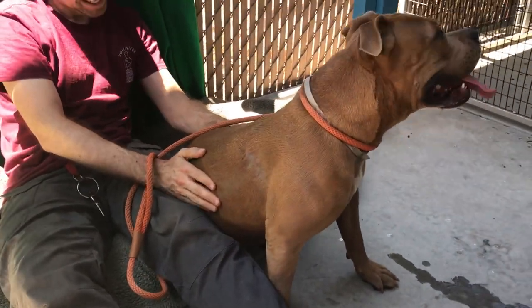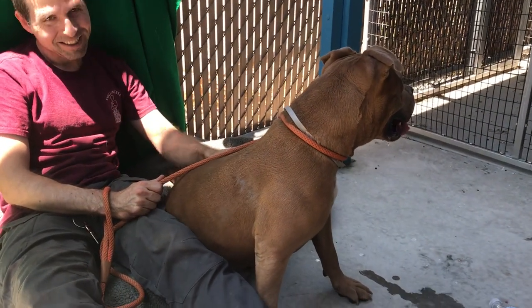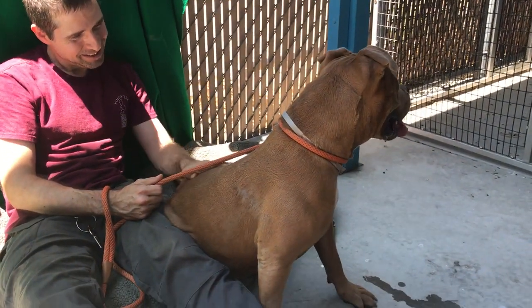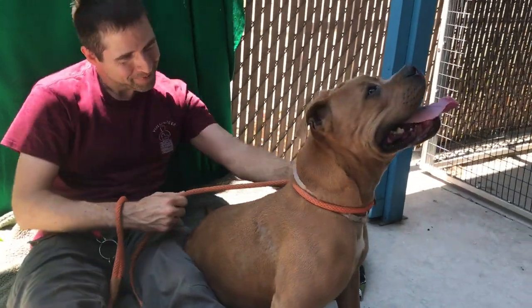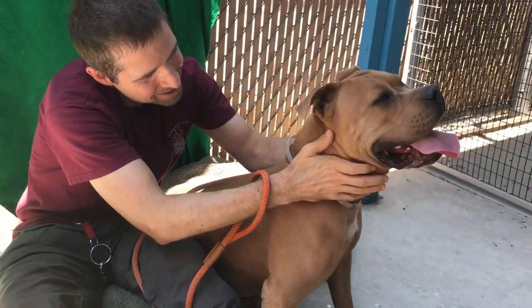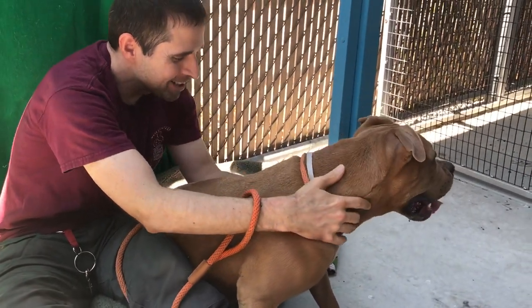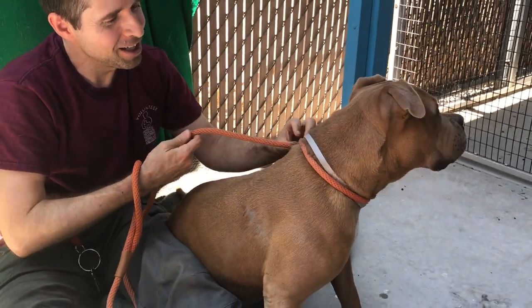She weighs 60 pounds and she came in as an owner surrender on 7/25, and we have no reason why, because this dog is just fabulous. Glenn has had her out for a while and she's been playing and walking around. She loves people — she is very kissy. She's been kissing Glenn the whole time we've been sitting here. Big, big lap dog. She's got a lot of energy.